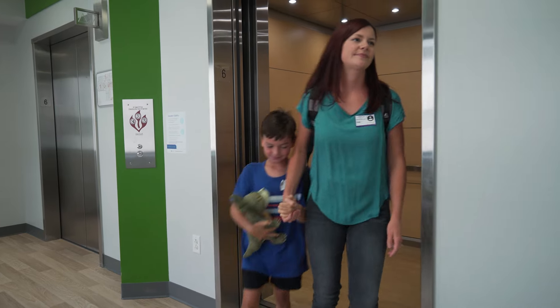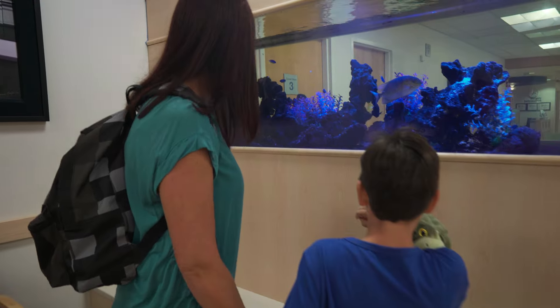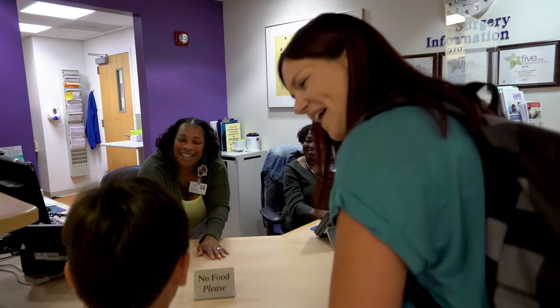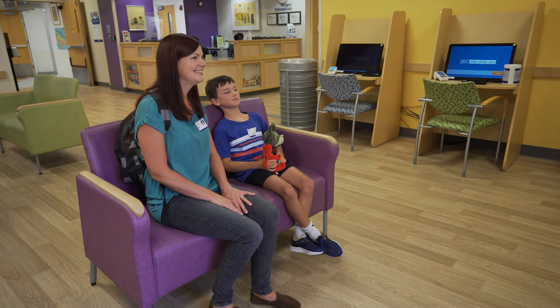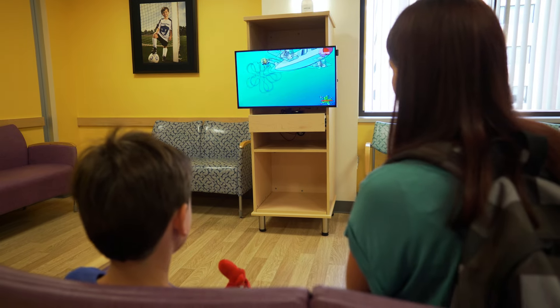When we arrived we got to walk through the waiting room and see a big fish tank. The purple fish were my favorite. We checked in at the waiting room desk where a nice lady took my mom's information and gave me a little stuffed animal. We sat in the waiting room and I got to watch my favorite TV show until the nurse called my name.